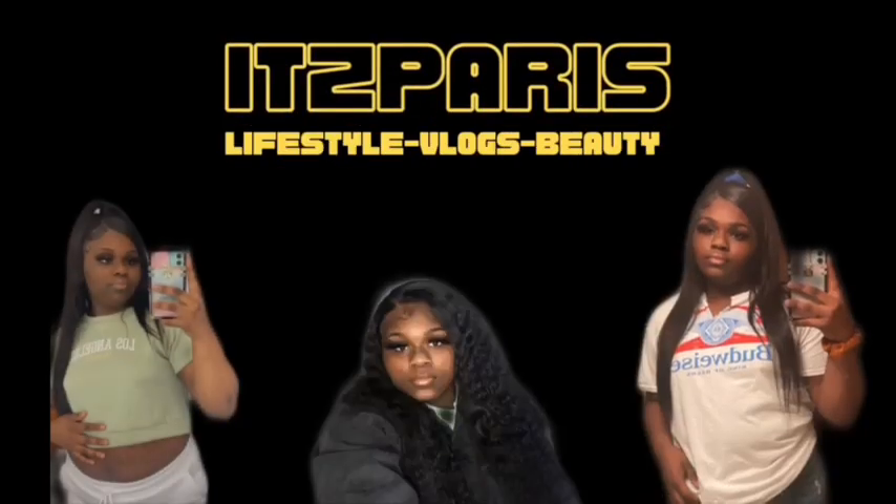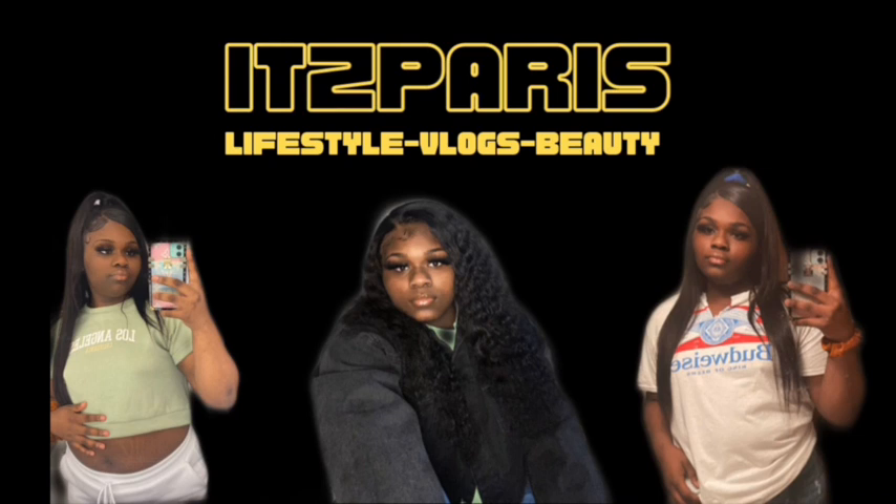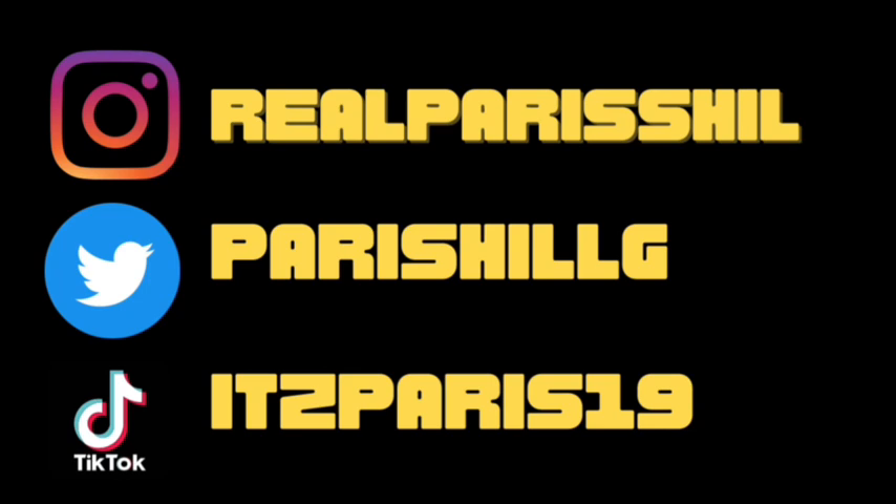Hey YouTube, it's your girl Paris back with another video. Today's video is going to be an updated shoe haul. My last shoe haul was about three years ago and I got a totally different shoe collection now — this one is way better than the last one. If you're new to my channel, like, comment, subscribe; if you're back, like, comment, share.